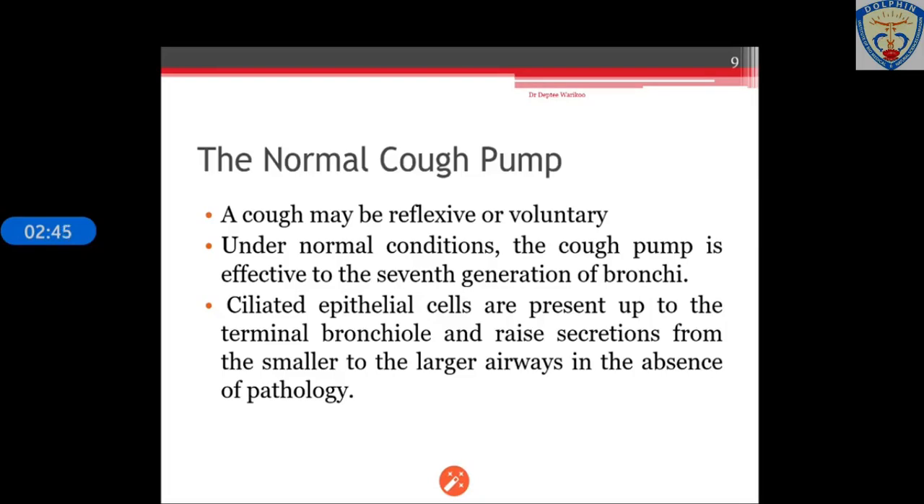What is a normal cough pump? The cough may be reflexive or voluntary. When a person coughs, a series of actions occur. Under normal conditions, the cough pump is effective up to the seventh generation of bronchi — there are a total of 23 generations in the tracheobronchial tree. Ciliated epithelial cells are present up to the terminal bronchi and raise secretions from the smaller to the larger airways in the absence of pathology.